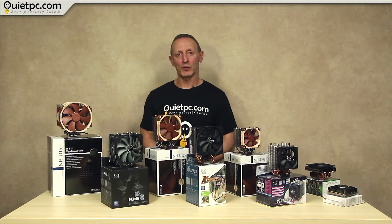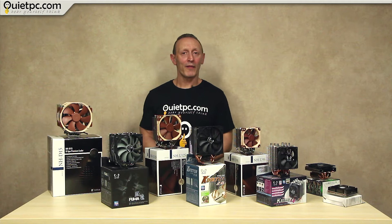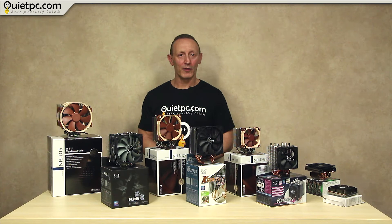So before we start, a common question we are often asked is: rather than buying a new CPU cooler, can I simply just replace the noisy fan in my existing cooler? Well, that's a good question and the answer is yes you probably could, but it might not give you the results you were hoping for.